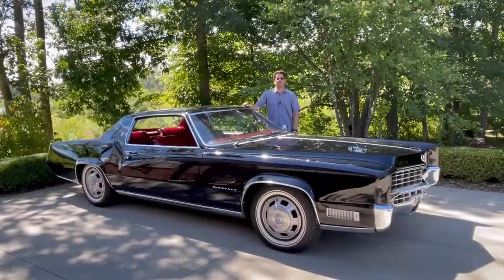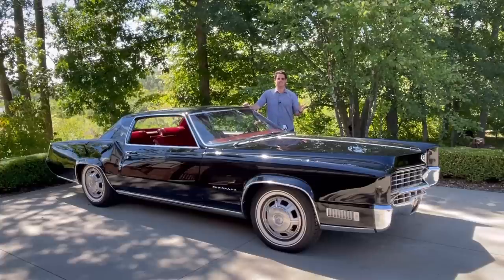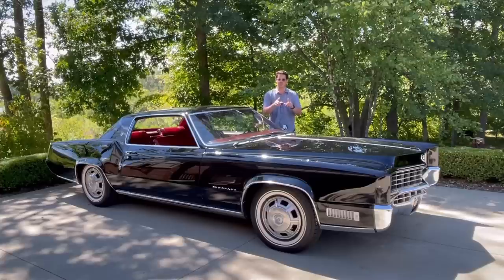Hey, this is Adam and welcome back to Rare Classic Cars. Today, a special treat and a new arrival. This 1967 Eldorado that is very — I'm going to use the word — unique.